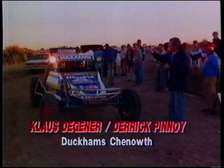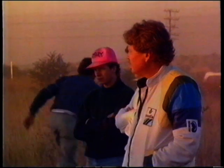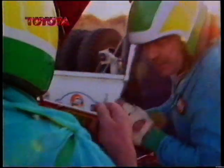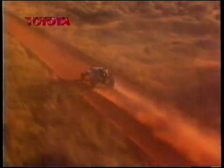Klaus Degener with former driver Derek Pinoy in the navigator's seat was the first car away. While Degener disappeared into the distance, there were early problems for local farmer Arpi Reinecker and Luca Strea, who had drawn second place. Electrical problems delayed them on the line and they eventually got away in 30th position. Out on the route, Degener and Pinoy were setting a brisk early pace in the Duckham's Chenoweth.